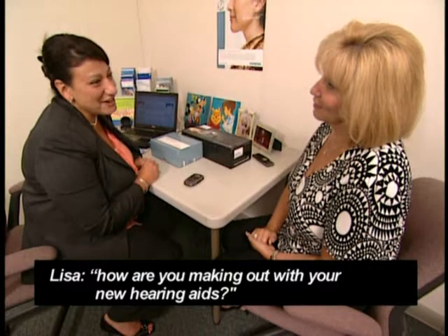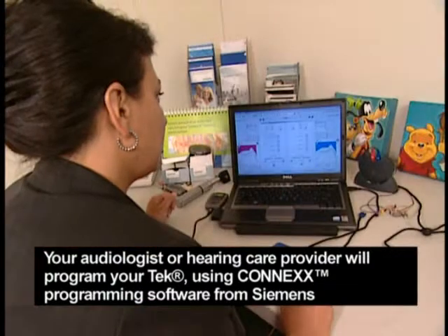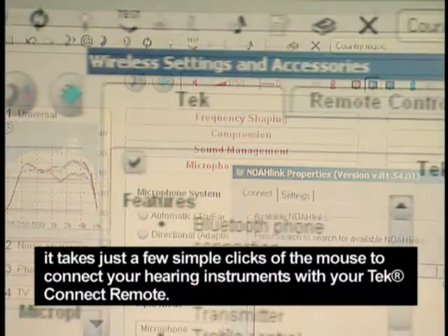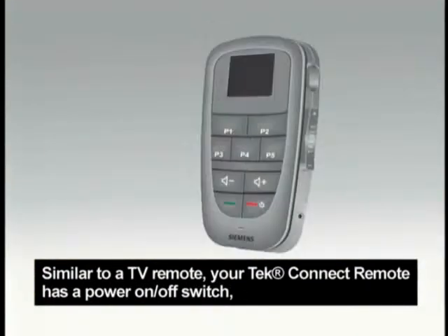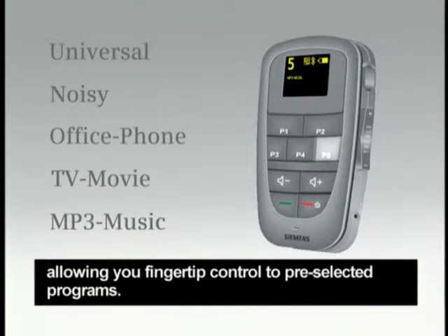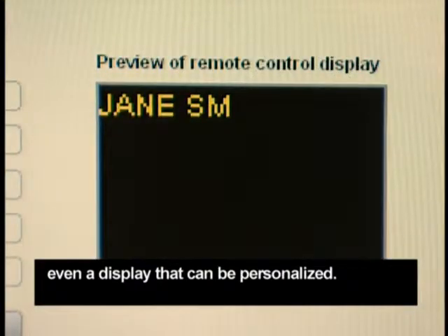Your audiologist or hearing care provider will program your Tech using Kinex programming software from Siemens. Once the professional programs your hearing aids to your liking, it takes just a few simple clicks of the mouse to connect your hearing instruments with your Tech Connect remote. Similar to a TV remote, your Tech Connect remote has a power on-off switch, volume control, treble control, and direct access buttons, allowing you fingertip control to pre-selected programs. It's also got a microphone for Bluetooth cell phone use, audio input, a mini USB connector, and even a display that can be personalized.